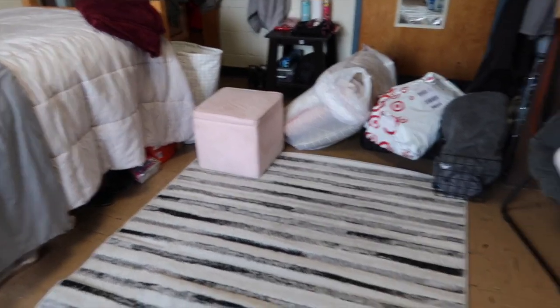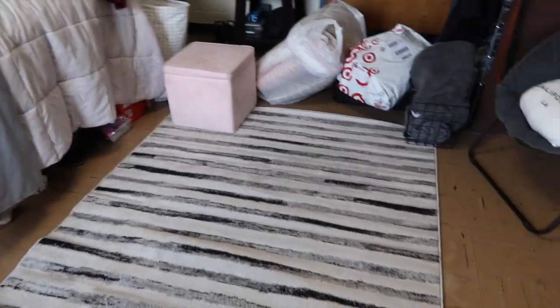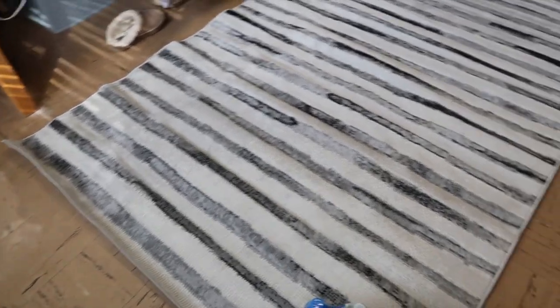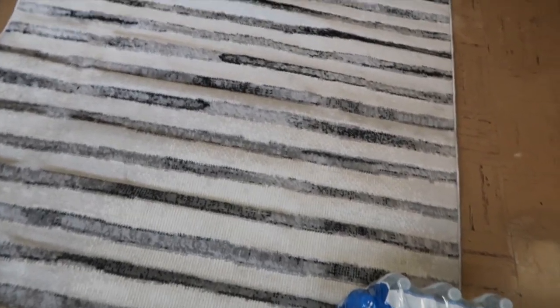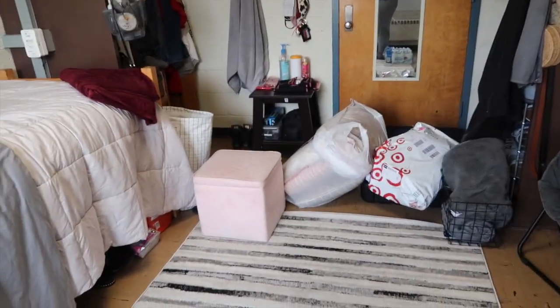This is what the rug is looking like. I have to use some things to hold it down because it kept rolling up, but it fills up the space so nicely and it's honestly so beautiful when you really see the pattern. These strips aren't just gray or black — they're all mixed together and it's super pretty. And there's the bed again. When I clean everything up I'll do a nicer overview of the final product.